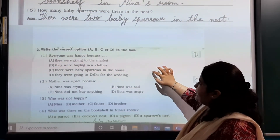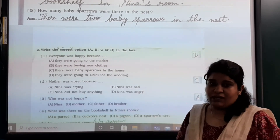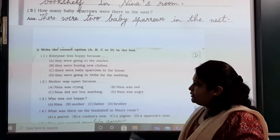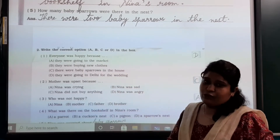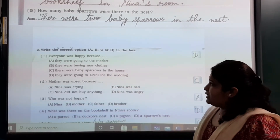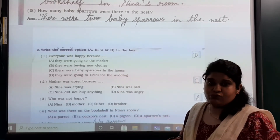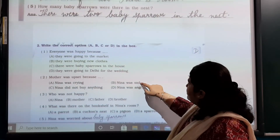Now we'll move to choose the correct option. Question answers will be only one to five today; remaining question answers will be in the next part. Now we are starting with multiple choice questions — write the correct option A, B, C, or D in the box. We are getting multiple choices and we have to choose the correct one.